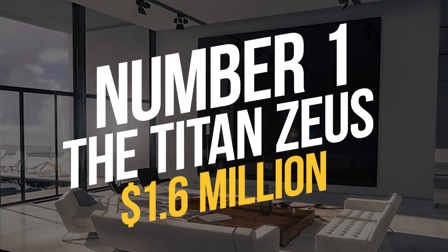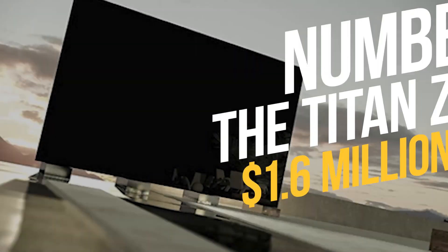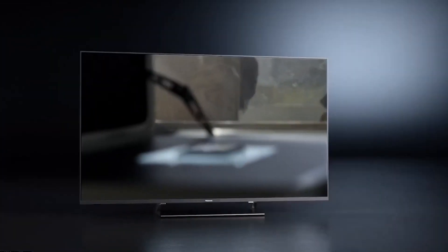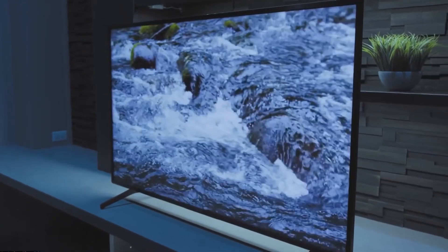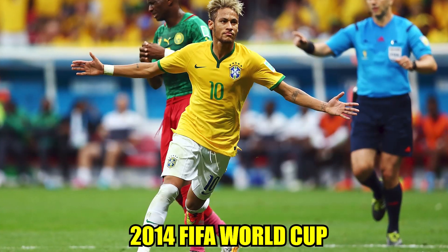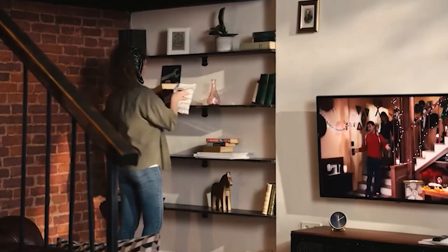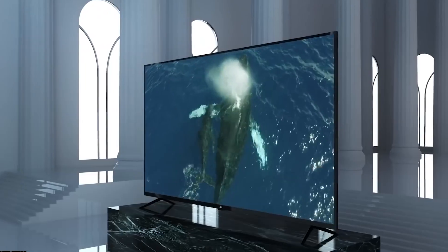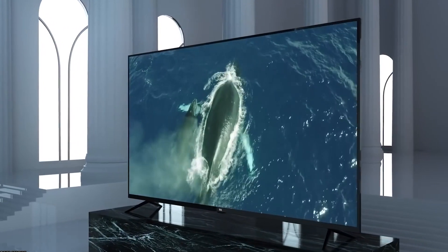Number 1: The Titan Zeus – $1.6 million. The 370-inch Titan Zeus, the world's largest TV, provides an immersive experience. Featuring a dynamic TCGI aquarium, motion tracking, and touch technology, it was released before the 2014 FIFA World Cup. Some places on the beach in Cannes even have it. This TV displays 65 billion colors and is durable in bright sunshine and water, making it ideal for outdoor fun or a home full of family and friends.